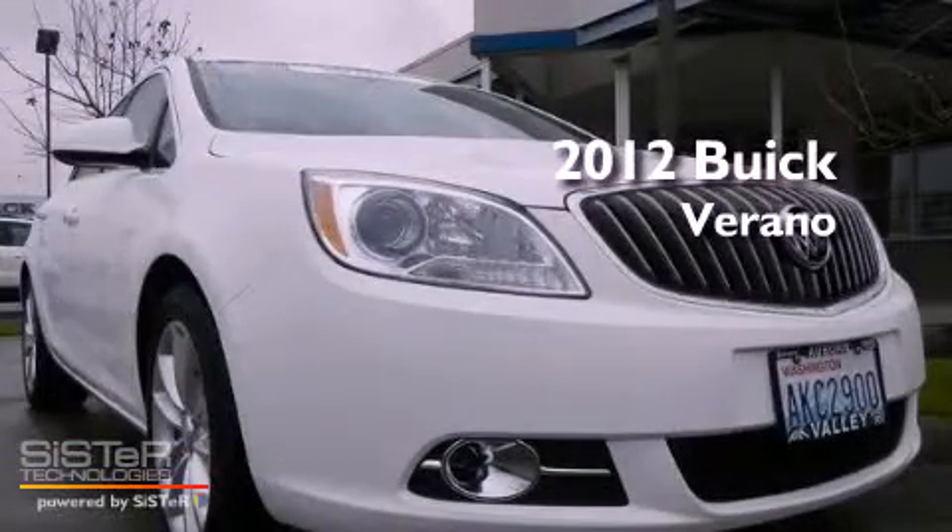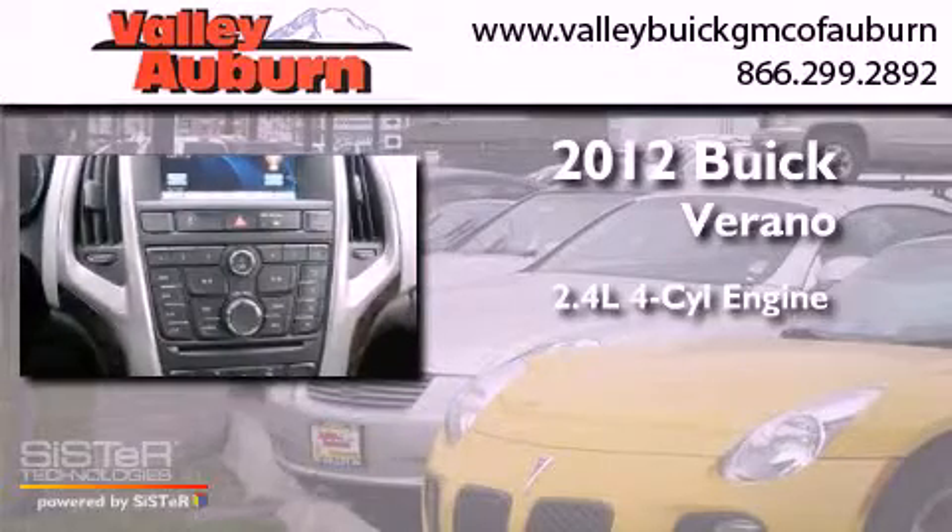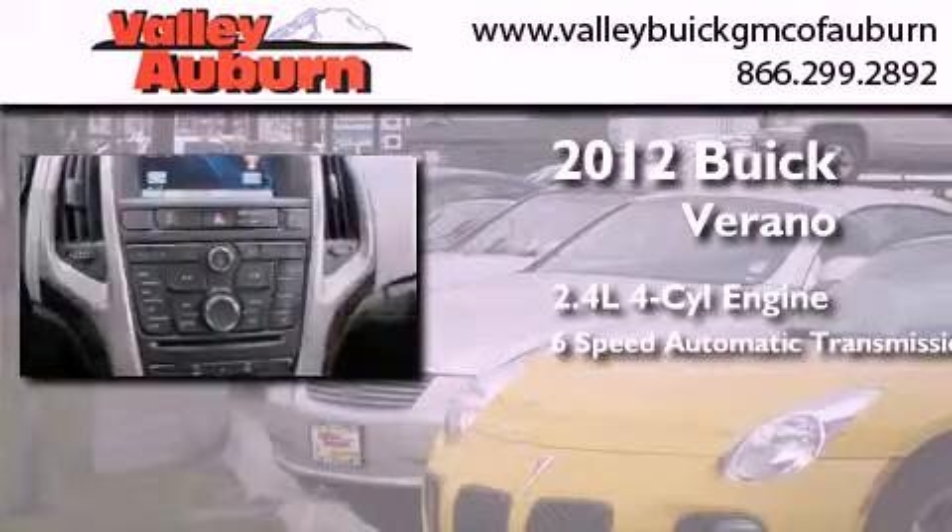This is a certified pre-owned 2012. It has a 2.4-liter 4-cylinder engine and a 6-speed automatic transmission.